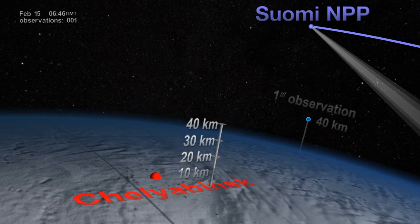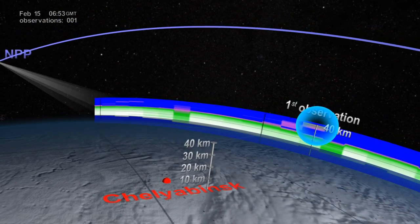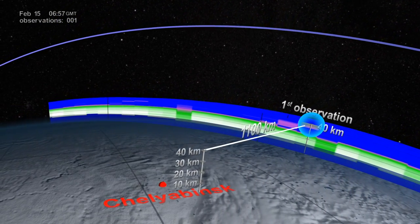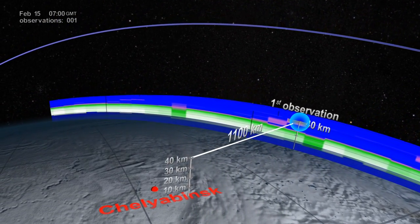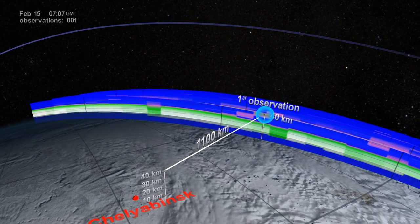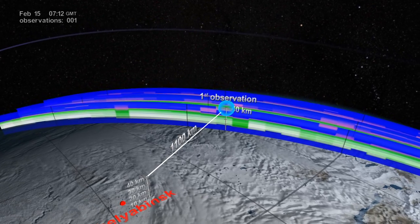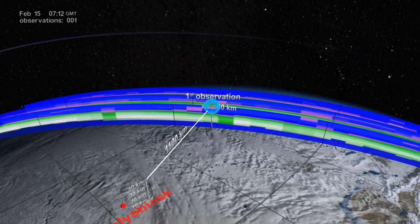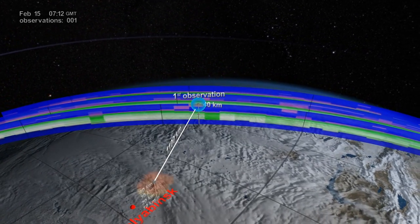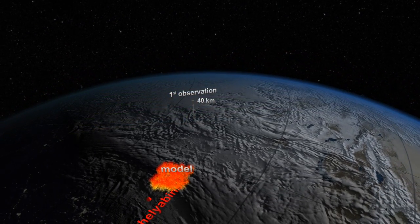The highly sensitive OMS instrument on board the Suomi NPP satellite made its first observation of the plume. Nearly three and a half hours later, an entire 1,100 kilometers east of the explosion and already at 40 kilometers altitude, well into the Earth's stratosphere. This was a surprising observation, since the stratosphere usually acts as a barrier that caps aerosols trying to rise up from the lower atmosphere.